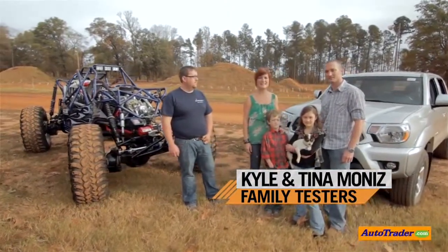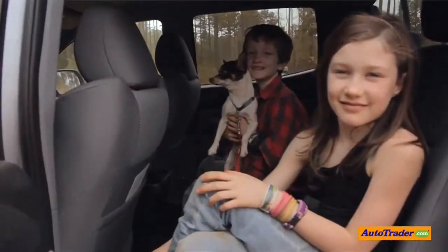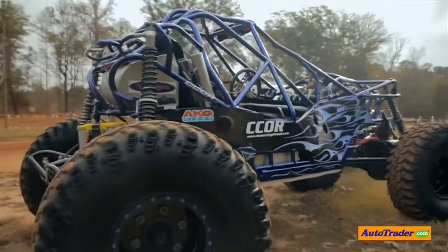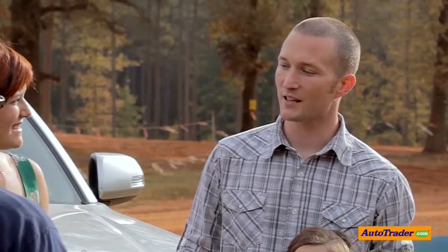Today we're going to be totally testing the Toyota Tacoma to see if it can live up to your off-road fun or the needs of your everyday family. But first, we're actually going to compare this truck up against a custom-built rock crawler. And with us today, we have Matt from Classic City Off-Road. Matt, tell us what a truck absolutely needs to have in order to off-road.